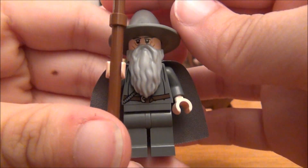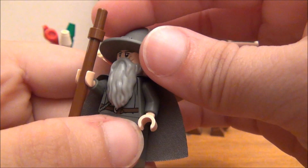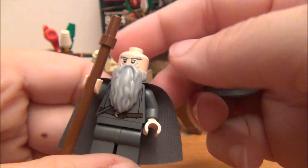And here is Gandalf the Grey. He is one of the few figures in this theme that does not have a second face.